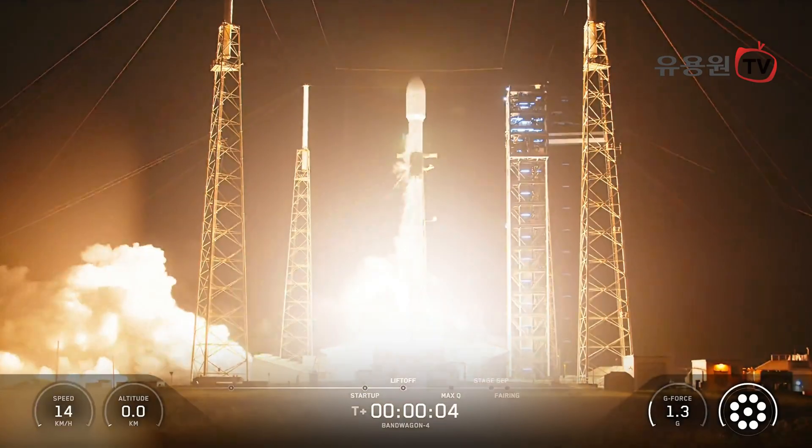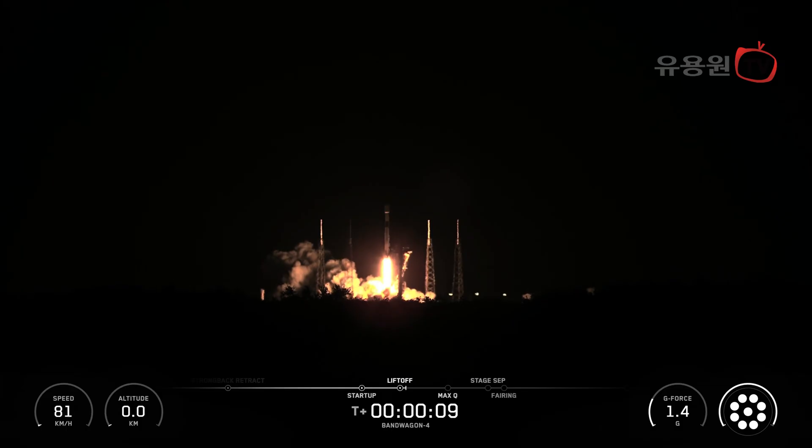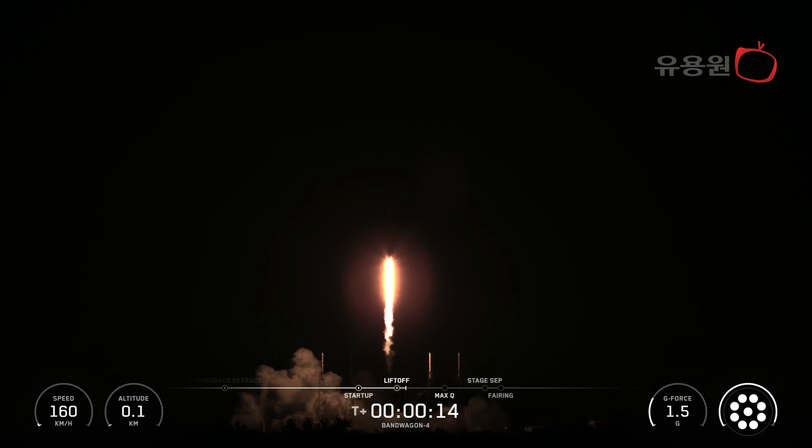Go bandwagon, go ADD 425. Vehicle is pitching downrange, and lifting chamber pressure is nominal.